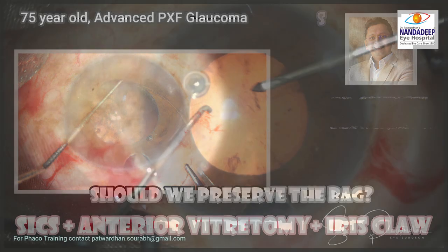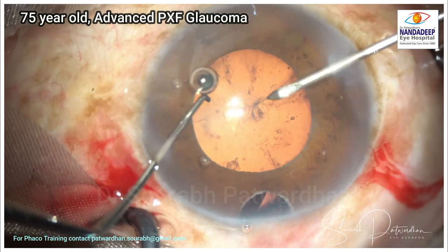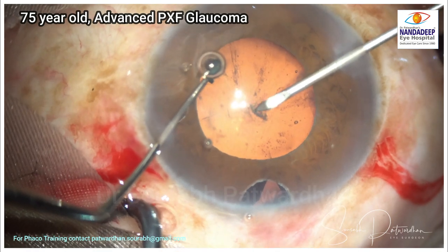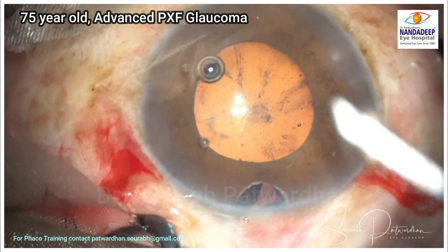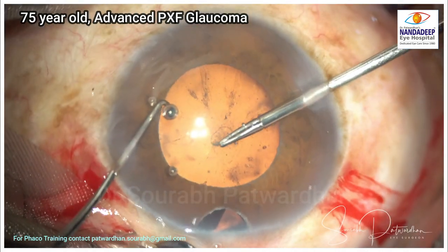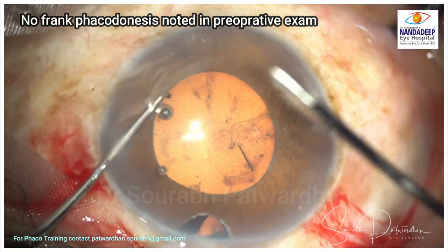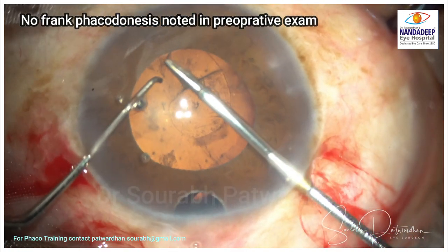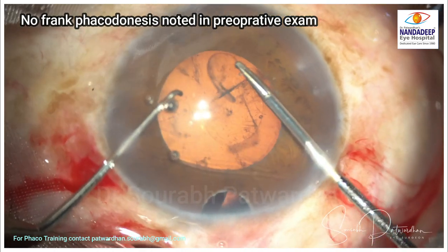This is a 75-year-old gentleman with very advanced pseudo exfoliative glaucoma. As you can see, my colleague is operating here, and as the attempt to make a capsulorrhexis is done, you can find that the bag is quite unstable — there is phacodonesis and no counter traction provided by the zonules, making the process of capsulorrhexis quite tough.